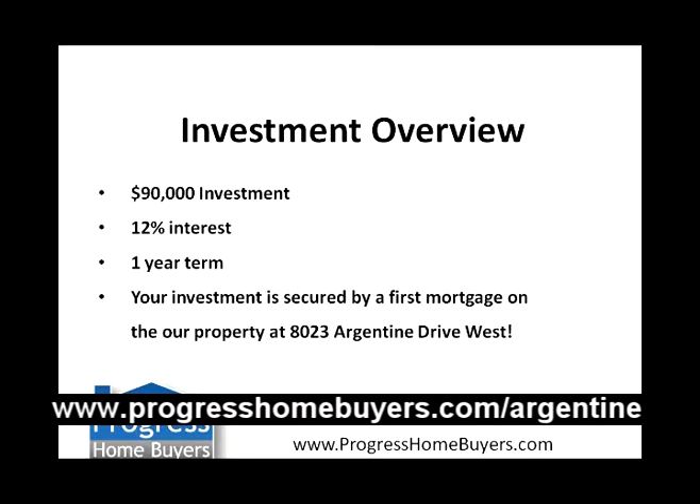And just like all of our investments, it's safe and secure. It's secured by a first mortgage on the property at 8023 Argentine Drive West.